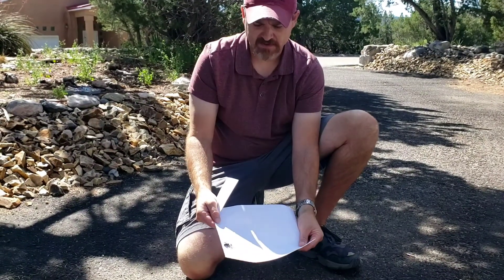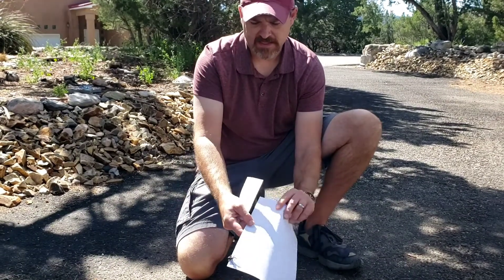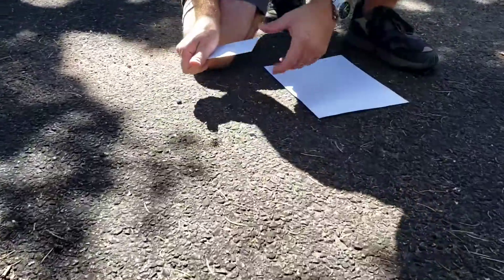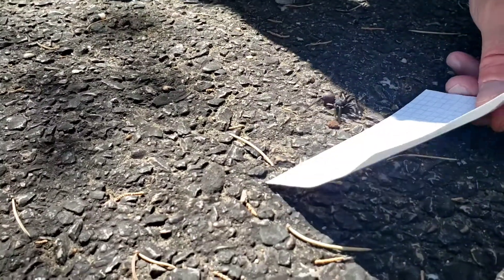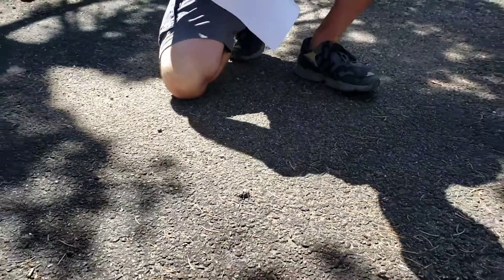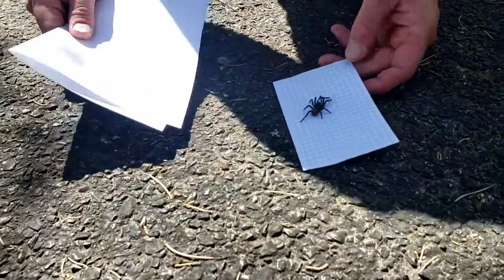You pretty much never see the females. This is a male, and we know that because it's a mygalomorph, which is like a tarantula. They have downward-facing fangs, and the pedipalps on the males — those front leg-looking things out front — have sex organs. You can tell he's already in his final molt, just like a tarantula would be, and that's why we found it: it was out probably looking for a mate.